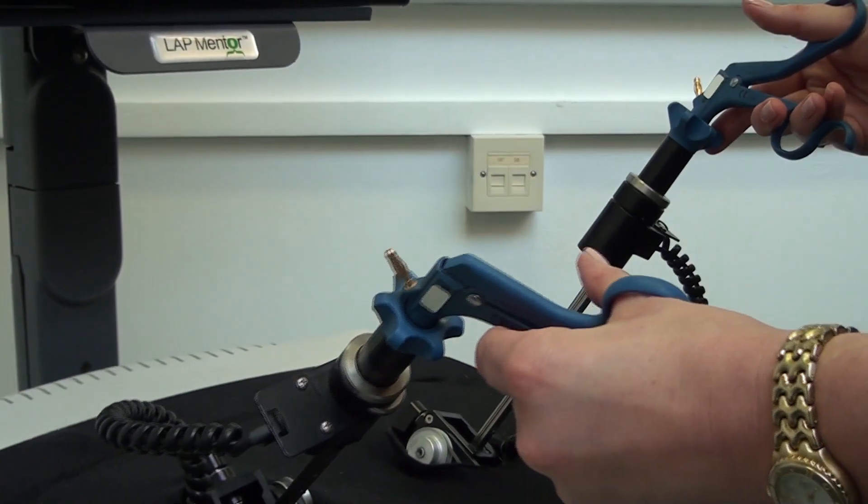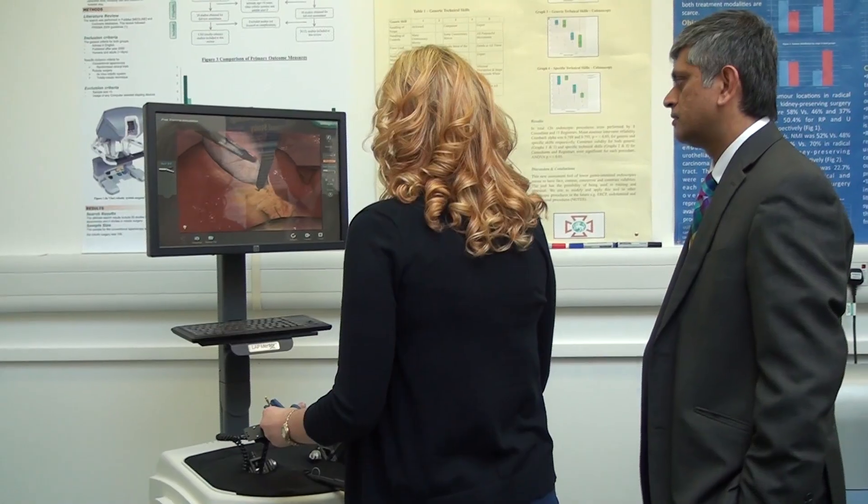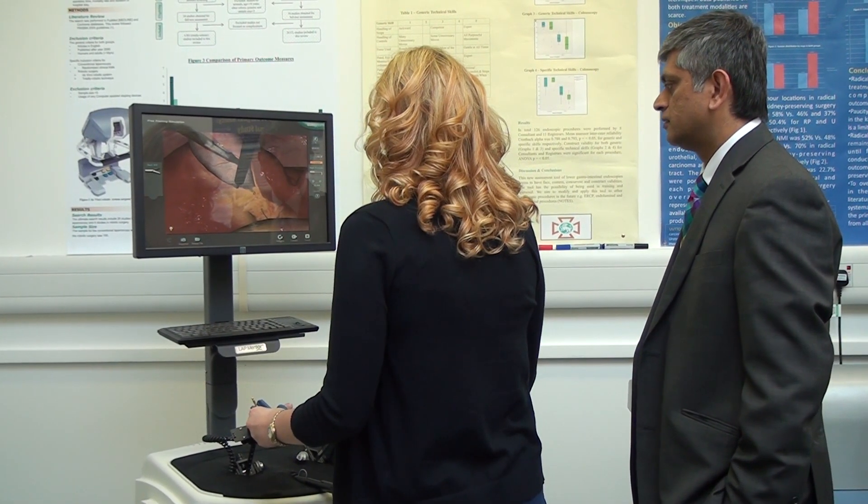The MSC Surgical Skills and Science course is open to anybody with an interest in minimally invasive surgery, and is open to both UK and international students with MBBS as the minimum qualification.